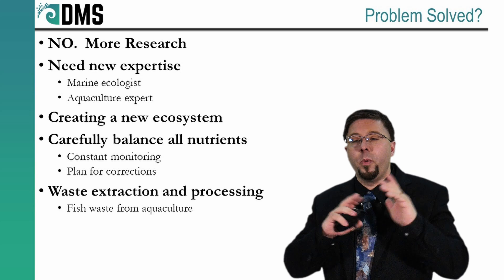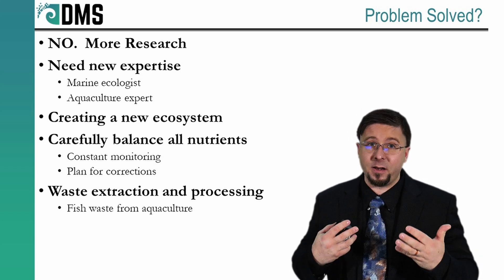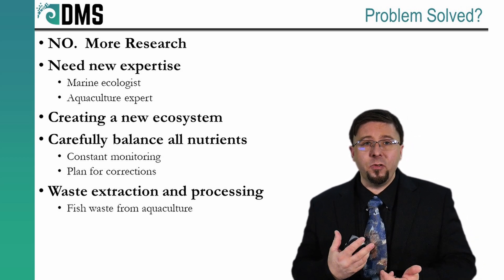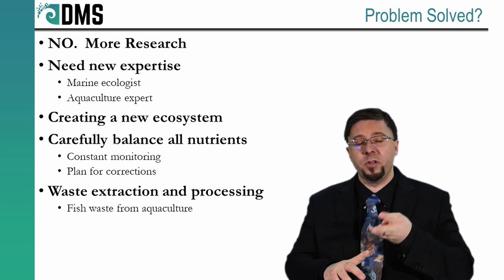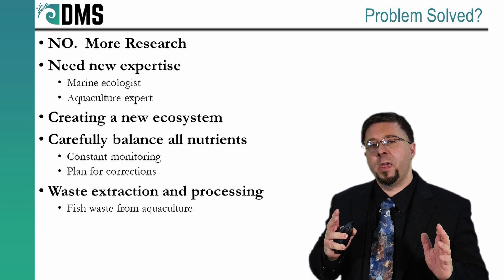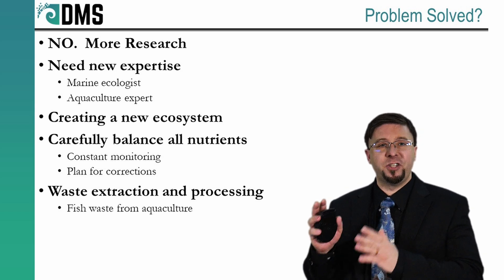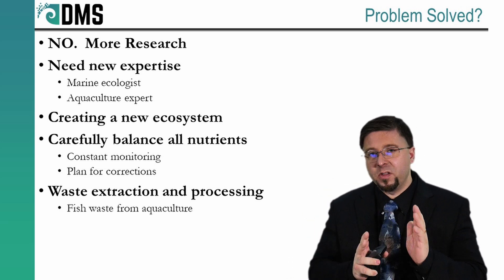Problem solved? No — definitely need more research here, and we need to bring in new expertise. I'm a naval architect, not a marine ecologist. If we're going to use biological solutions for the breakwater, plus aquaculture, we're creating a whole new ecosystem out on the ocean. We're going to have to carefully balance all the nutrients going in from all the different species we're bringing on. That's going to require constant monitoring and some capability of correcting this system if it starts to get out of balance. We're going to have to plan the species going into our new environment, and consider all the waste being produced — not only from the humans, but also from the aquaculture, the fish, and even the vegetation. That's where we call in the marine ecologist and build a team of multiple disciplines.